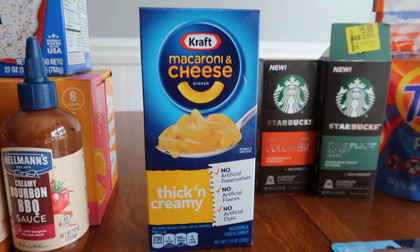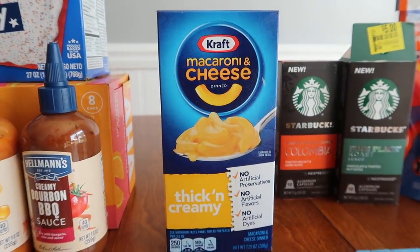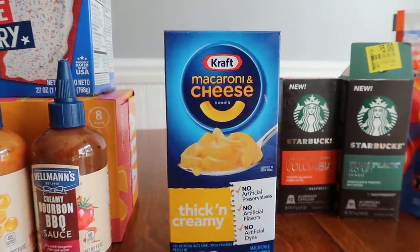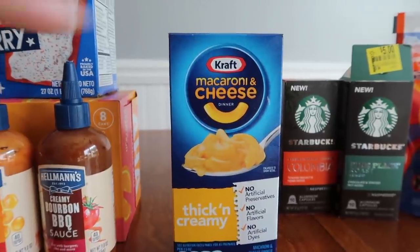The macaroni and cheese — this guy is $0.98, with a 20 cent Ibotta rebate making it $0.78. My husband likes anything macaroni-wise, like mac and cheese. So a little treat for him.